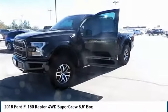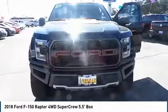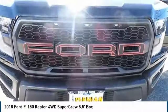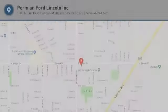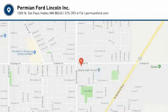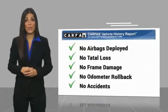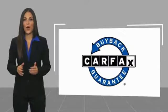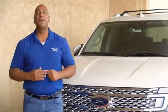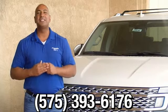We'll see you next time. Here's another high-quality vehicle with a Carfax Vehicle History Report. Be sure to find a complimentary copy of this report online or contact the dealership. This vehicle qualifies for the Carfax Buy Back Guarantee. Thank you for browsing our inventory. If you have any questions, please give us a call at 575-393-6176.